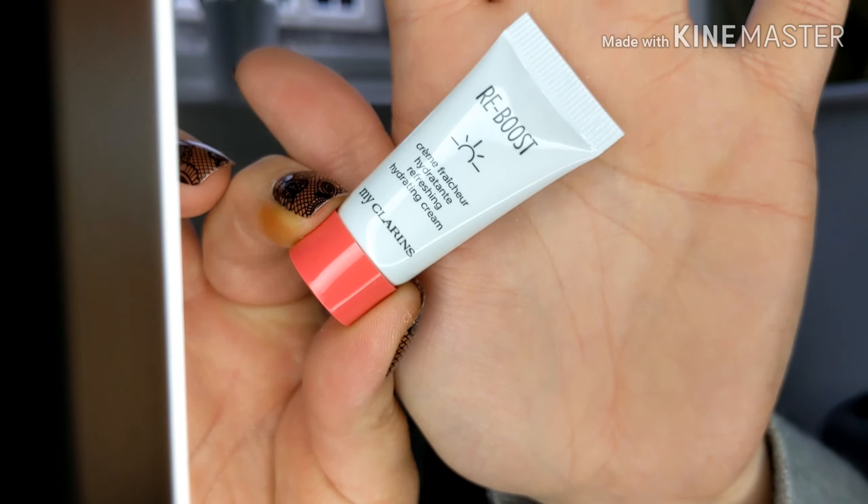And the Refreshing Hydrating Cream — oh, I love a cute little bottle. That smells nice too. I'm going to use all three together, I think. If I use the mask, put the cream on and then the mist — I'll have a little Clarins morning.